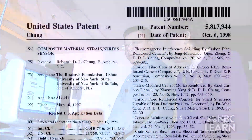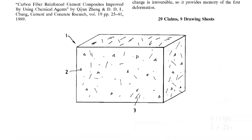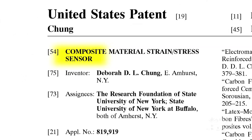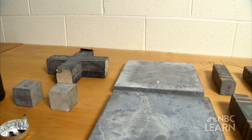Realizing the value of her discovery, Chung took an important step to protect the idea by filing a patent application at the U.S. Patent and Trademark Office. In 1998, she was granted a patent for what is referred to as a composite material strain stress sensor, or what Chung likes to call smart concrete.